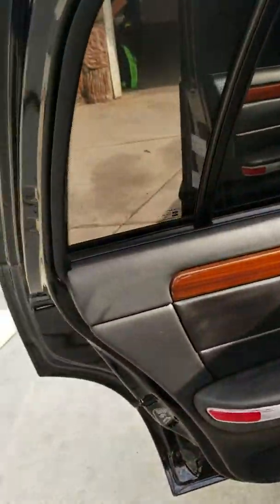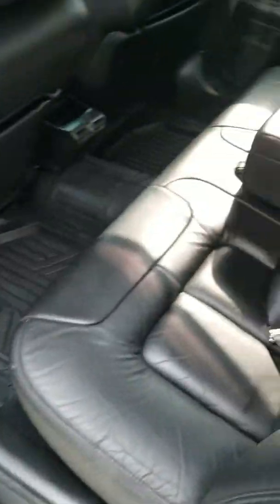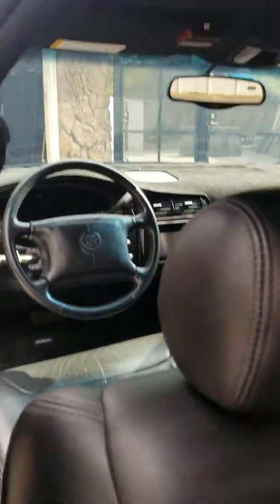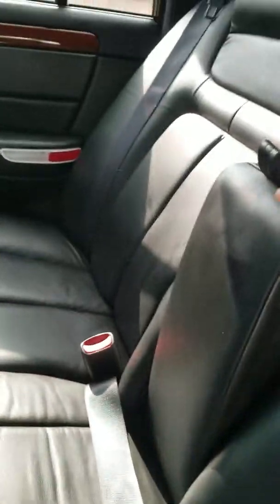There's the door panels and all — you can tell they're in like-new condition, as is the interior. Everything is really nice, great shape.